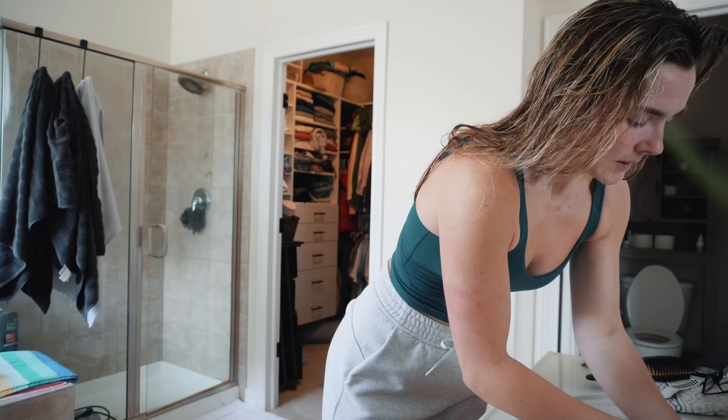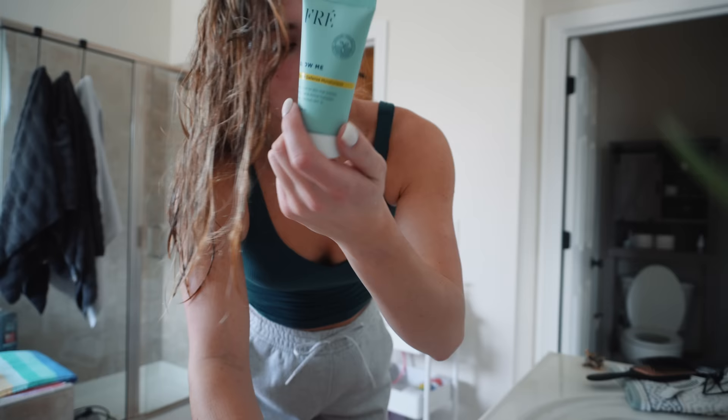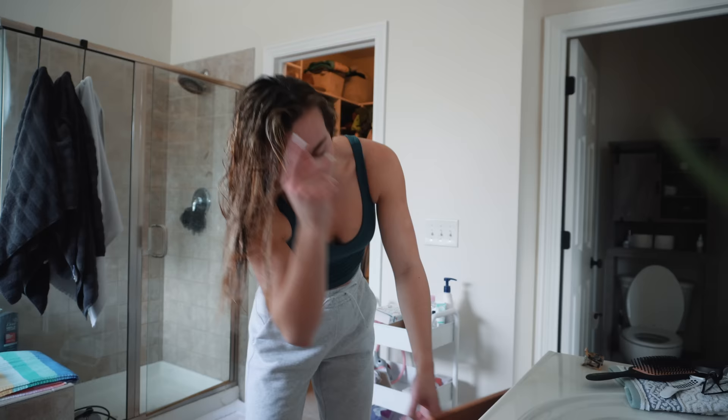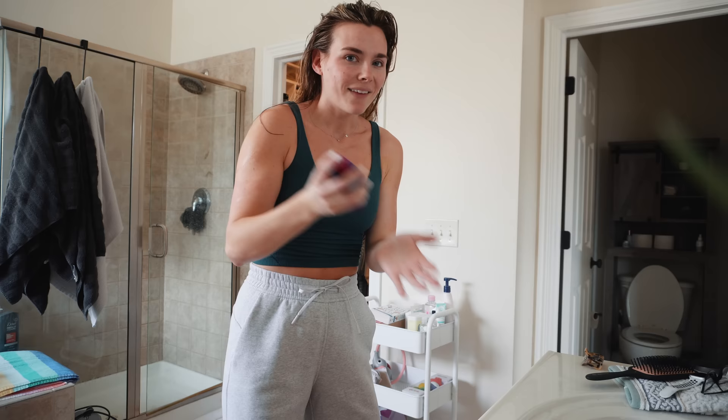I still get questions about morning routine, nighttime routine, skincare routine — all that stuff. It's the same. Every time I get out of the shower, I put CeraVe on, and then I put the tinted moisturizer on in the day, and at night after I wash my face, I do CeraVe and then Revive Me serum. I believe my box is still in stock — if it is, I will link that down below. You get my four favorite products over 50% off, which is phenomenal. So I'll link that down below if that's still available.